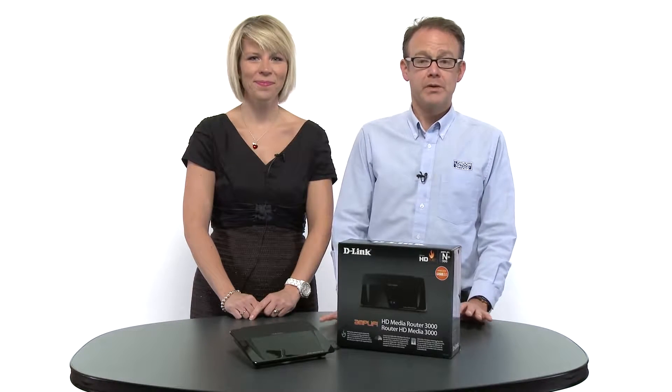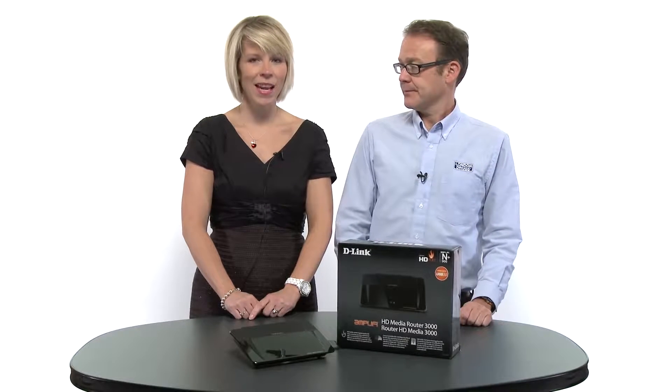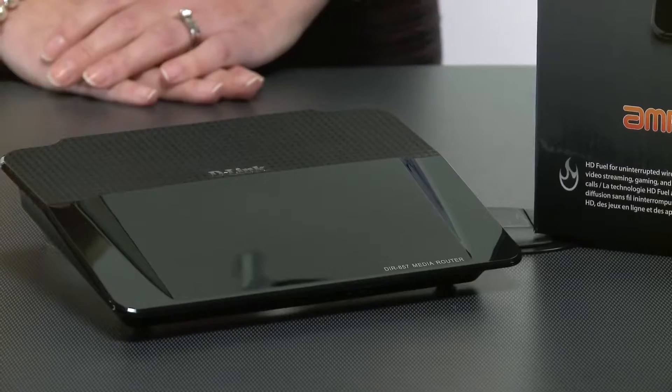London Drugs and D-Link helping you get the most out of your multimedia experience. We have Catherine here, and Catherine, you've brought with you the media router. Through research at D-Link, we're finding that consumers are more and more interested in streaming media content, and this router really helps to address those needs.